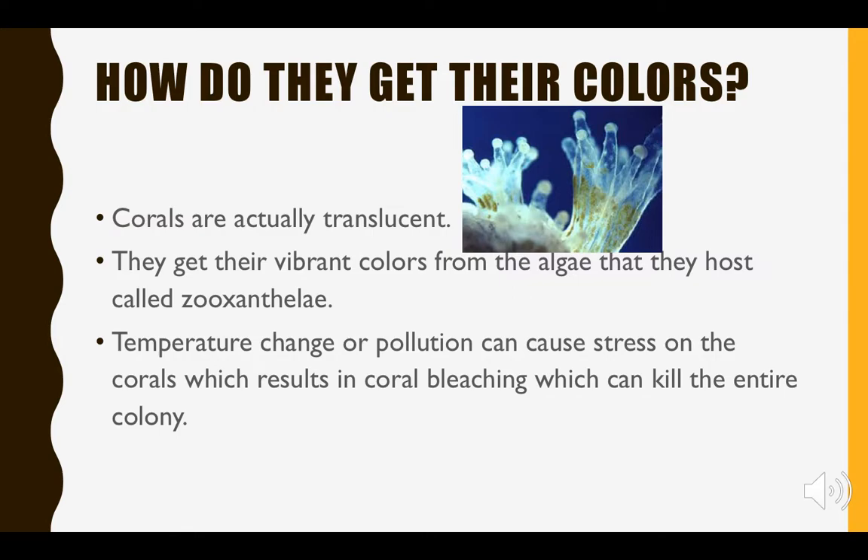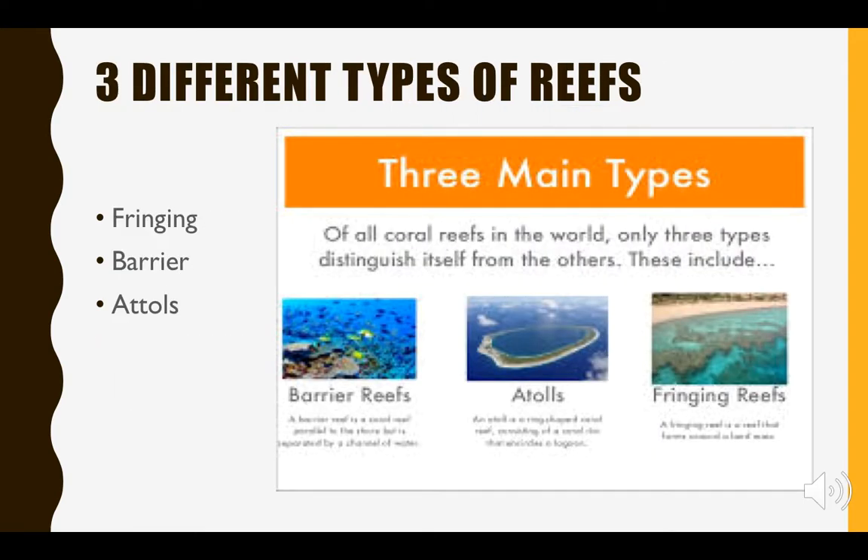What gives them their colors is actually the algae that they host, and that algae is called zooxanthellae. There are millions of this zooxanthellae that live and produce pigments in just one square inch of the coral. Since corals are essentially translucent, the pigments can be seen right through the body of the coral.